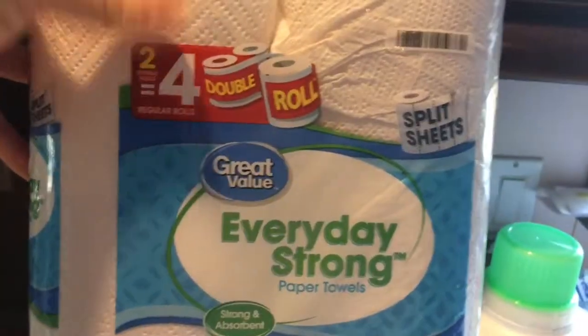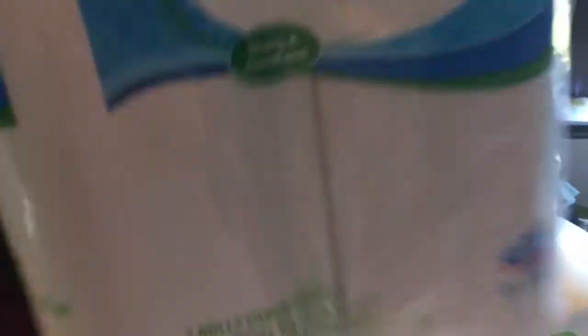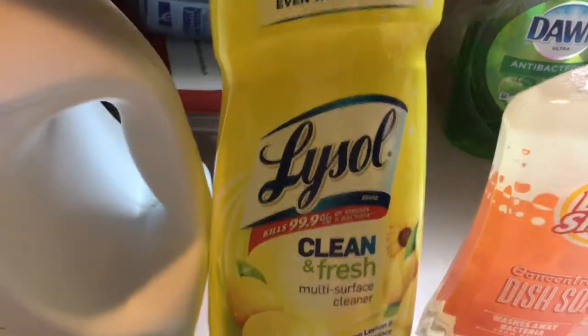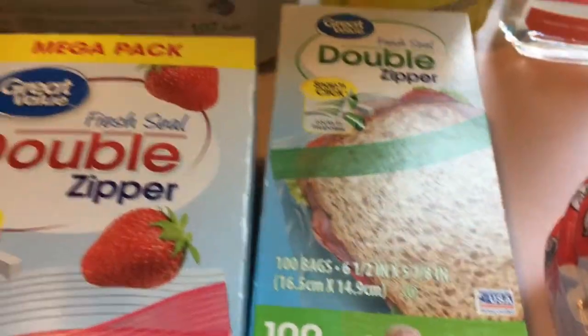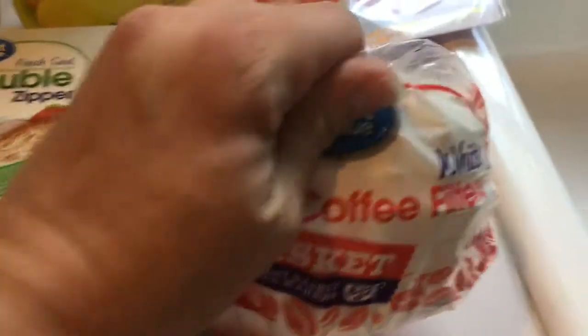I got a no-name brand paper towel — two rolls will last a month. Twelve jumbo rolls of Angel Soft toilet paper. Arm and Hammer sensitive skin free and clear laundry detergent. Some Lysol clean and fresh for the floor — I love the smell of that. Quart-sized bags for Jason's sandwiches, sandwich-sized bags for his cookies, and coffee filters because we're almost out.